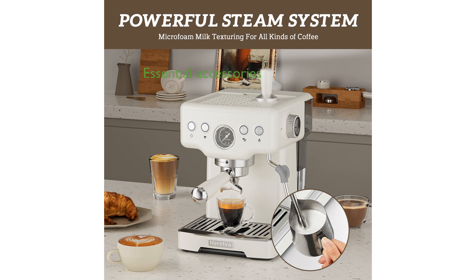Included with the espresso machine are essential accessories such as a portafilter, two filters, a coffee spoon, a dosing funnel, and a milk frothing pitcher.